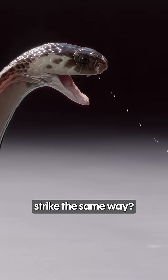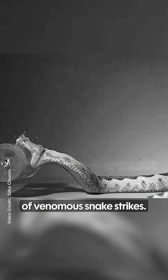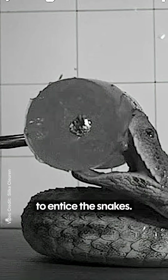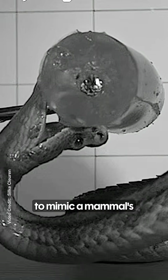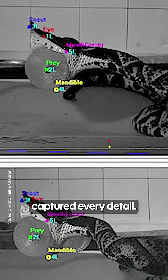Think all snakes strike the same way? Take a closer look. Scientists filmed dozens of venomous snake strikes. They used warmed medical gel on the end of a stick to entice the snakes — the gel was meant to mimic a mammal's body temperature. When the snakes lunged, slow motion cameras captured every detail.